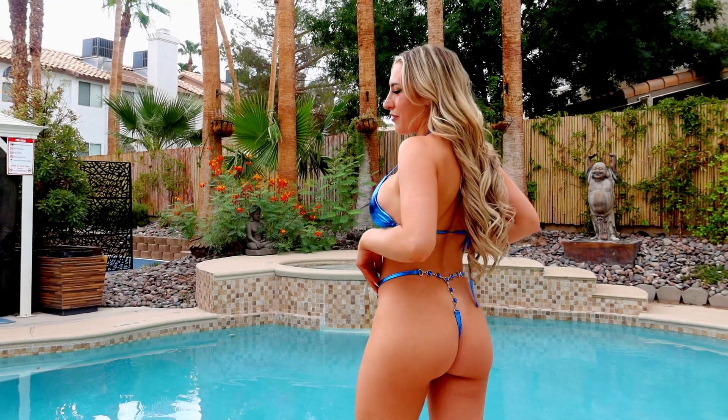I will give this one an eight out of ten. The material is not very stretchy, so if you get it wet I don't really know how it would hold up. I did get all of these bikinis in a size small, but yeah, absolutely love this one.